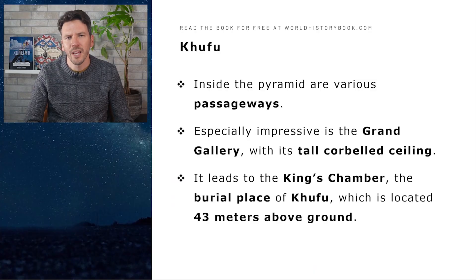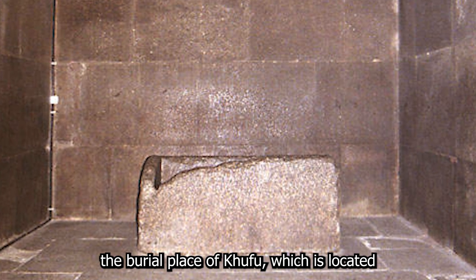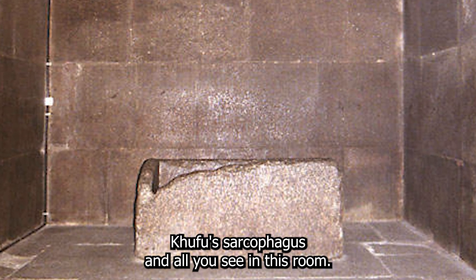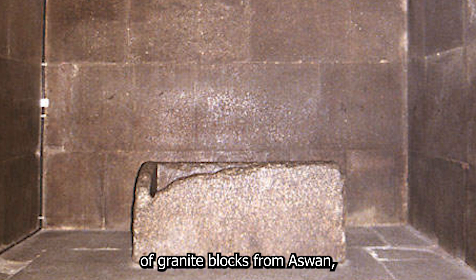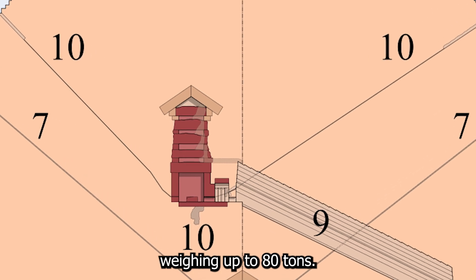Inside this pyramid are various passageways. Especially impressive is the Grand Gallery with its tall corbelled ceiling, which leads to the King's Chamber — the burial place of Khufu — located 43 meters above ground. The room itself is not decorated and only contains Khufu's sarcophagus. Both the walls and the sarcophagus are made of granite blocks from Aswan, with the heaviest blocks in the extended roof of the chamber weighing up to 80 tons.